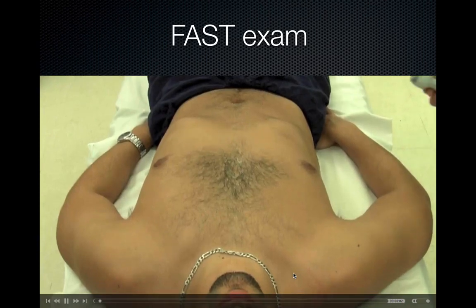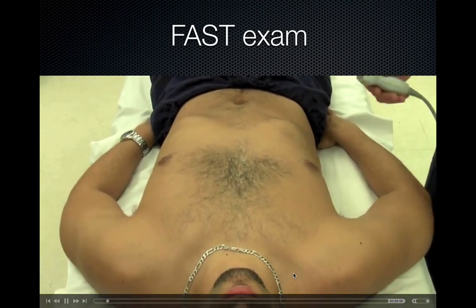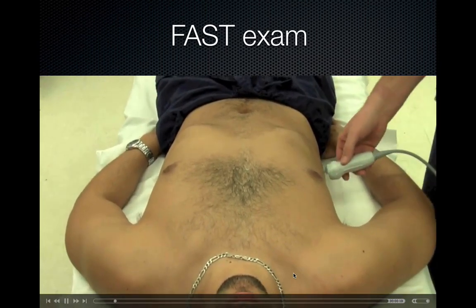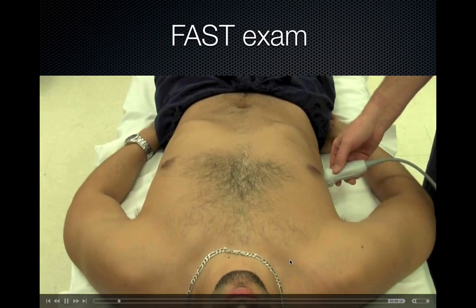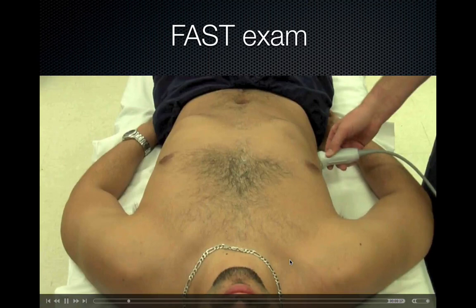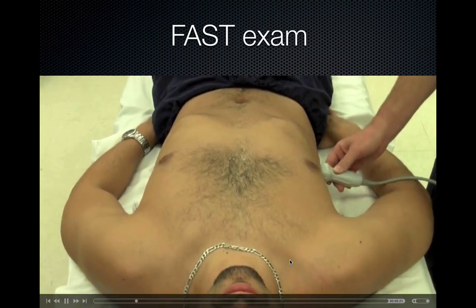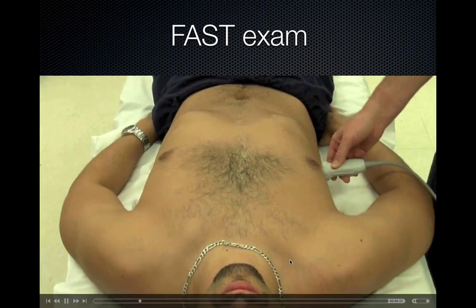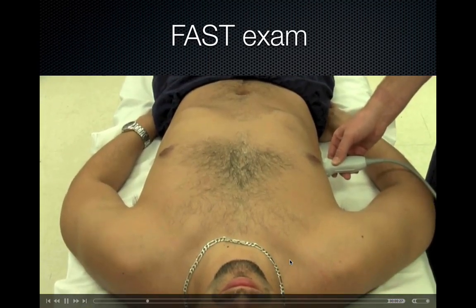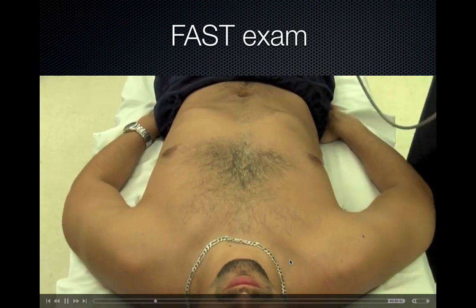The FAST exam has four major windows. The first window is Morrison's pouch — with the indicator towards the patient's head, place the probe at about the tenth intercostal space, then slide the probe superior and inferior, and fan the probe anterior and posterior to see all the way through the interface of the liver and the kidney.